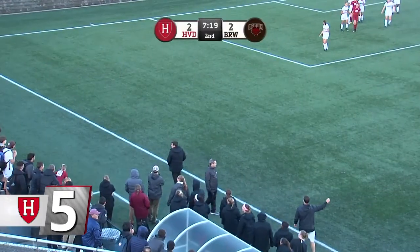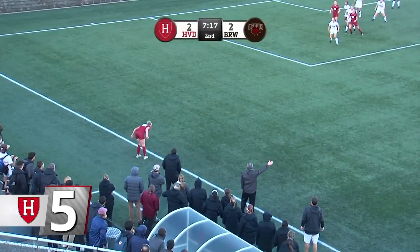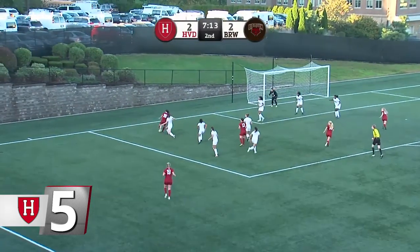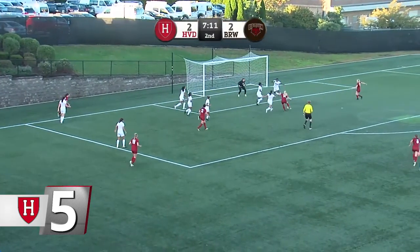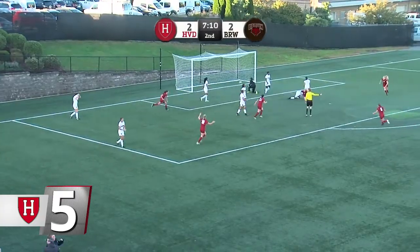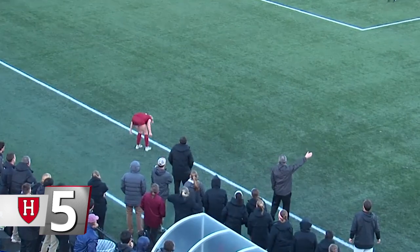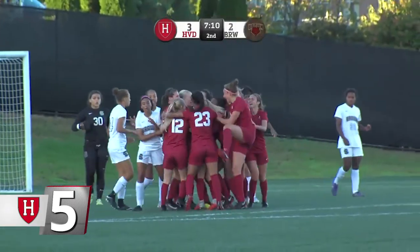At number five, women's soccer. First-year midfielder Taylor Nielsen volleyed home a game-winning goal in the 83rd minute against Brown, capping a three-goal comeback to keep Harvard atop the Ivy League table. Classmate Jordan DiVerniero kicked off the sequence with an acrobatic flip throw. Harvard takes down Brown 3-2.